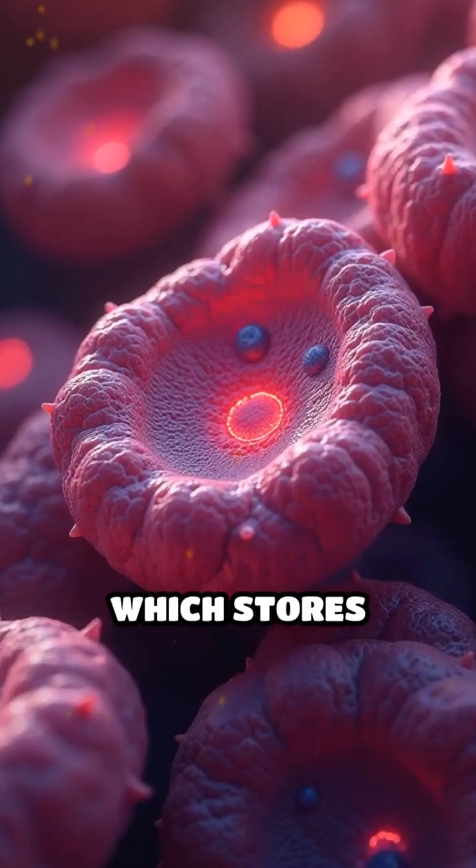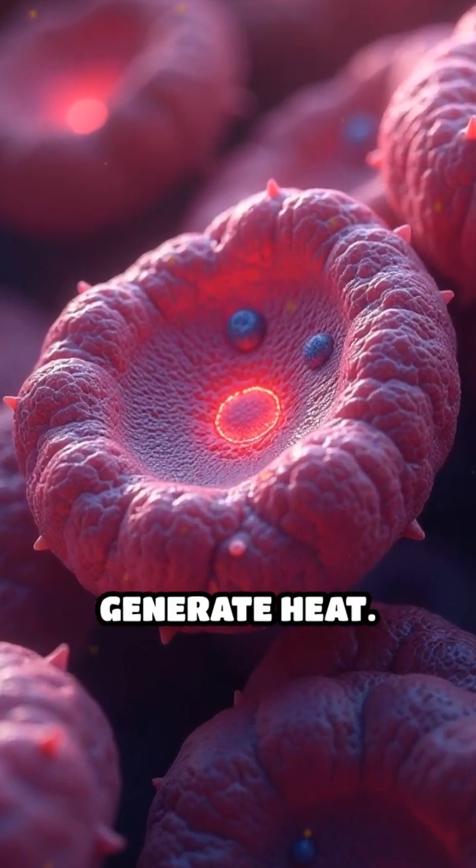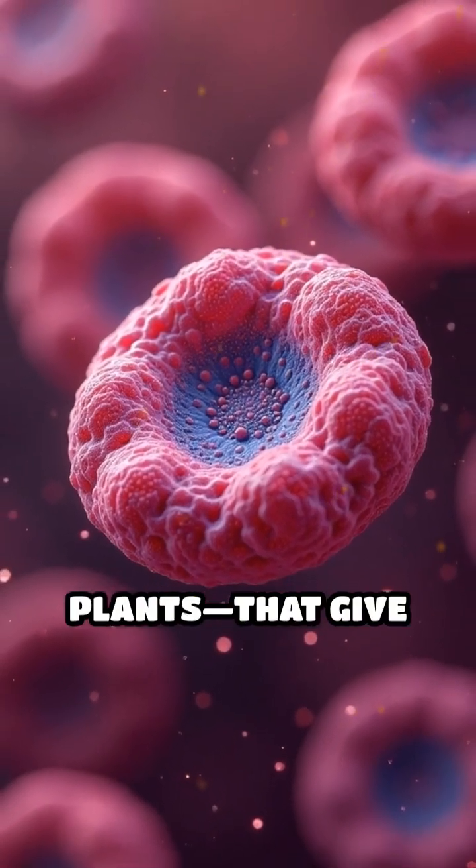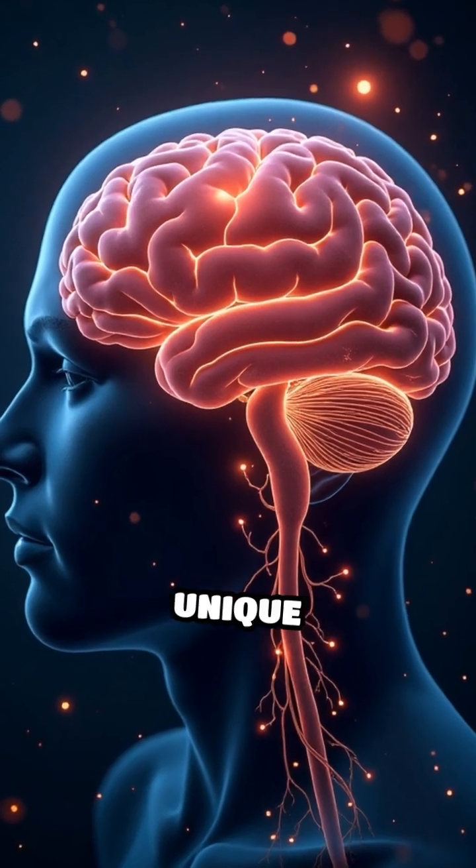Unlike white fat, which stores energy, brown fat's main job is to generate heat. Its cells are densely packed with mitochondria — tiny power plants — that give brown fat its distinct color and unique function.